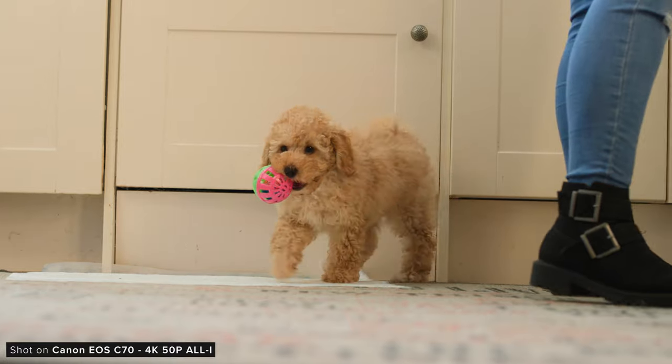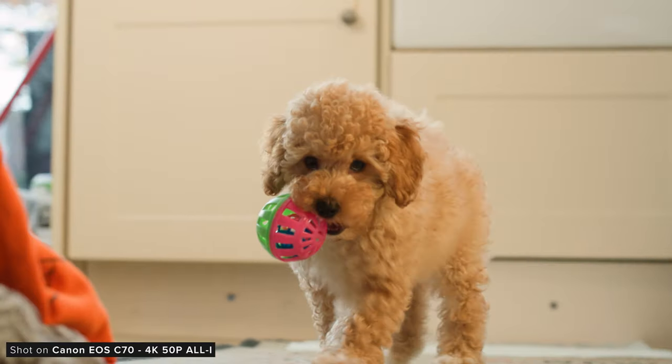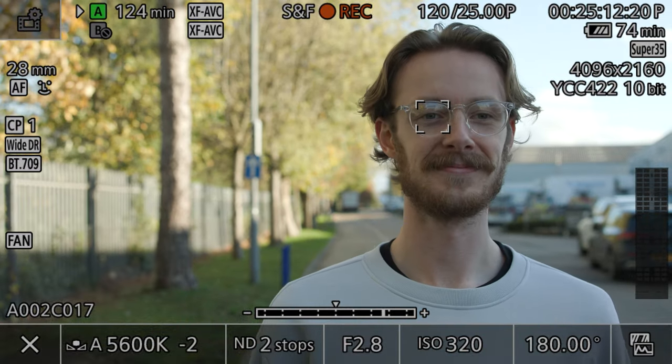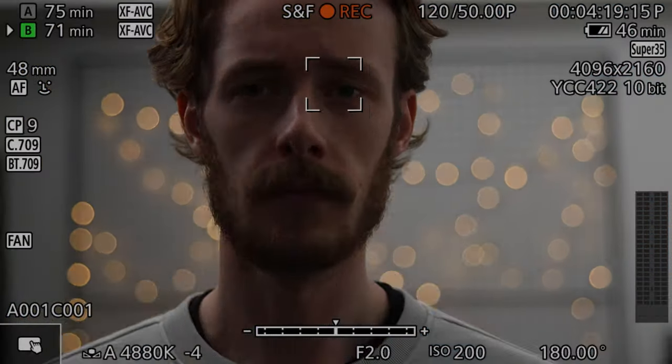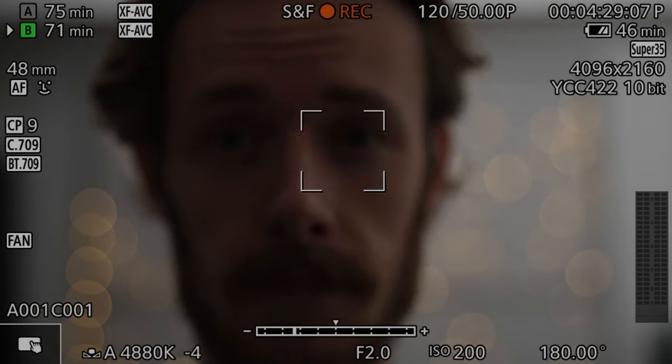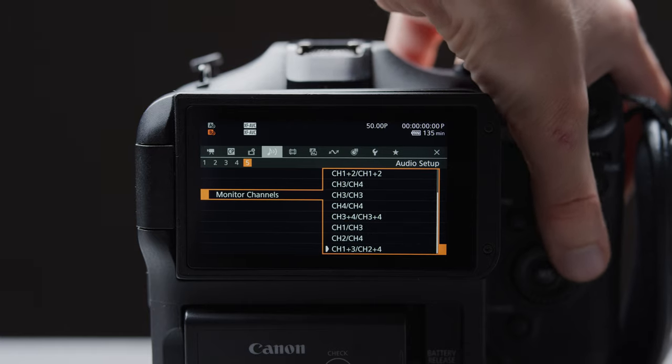Overall these are great additions, but I really do hope Canon brings their latest system from the R6 Mark II to their Cinema EOS line, as it's definitely a step up in performance. The system does a good job at tracking eyes once it's identified a face in frame, but this means that if you cut off the mouth or get too far away, the camera can struggle sometimes.